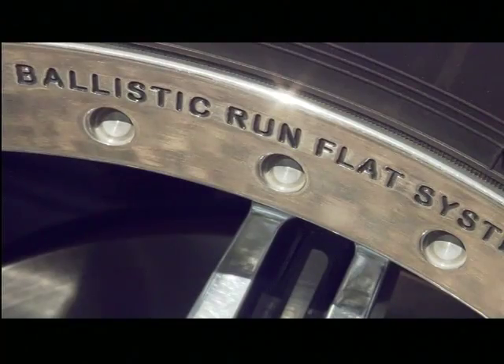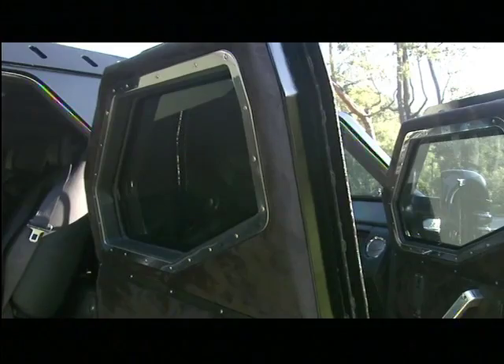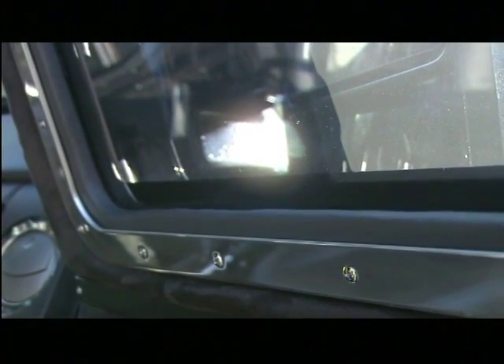It's bulletproof everything, from the tires to the two-inch glass. It's a military vehicle for the average guy. Every hinge, door frame, and window is sealed against attack. That offers an extra level of protection so that a projectile or bullet cannot enter the cabin of the vehicle through the space between the doors and the frame.